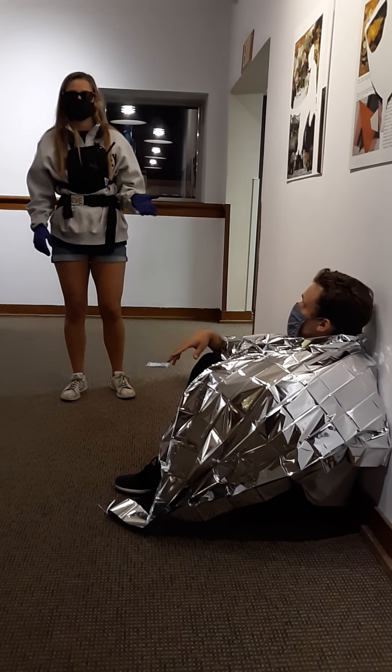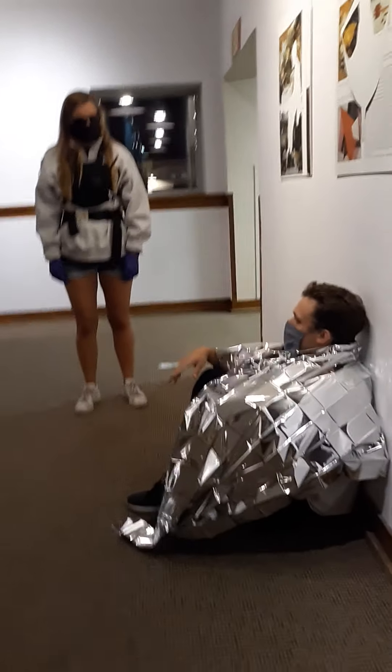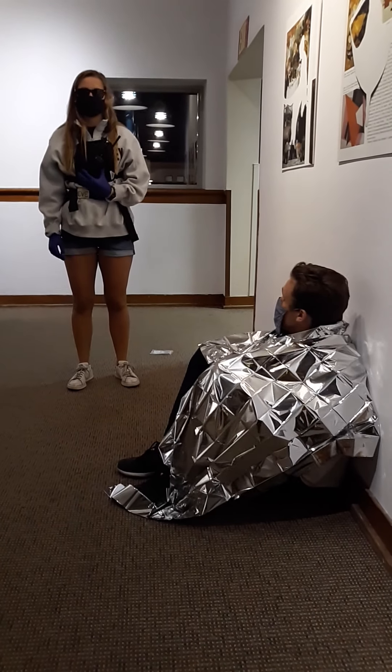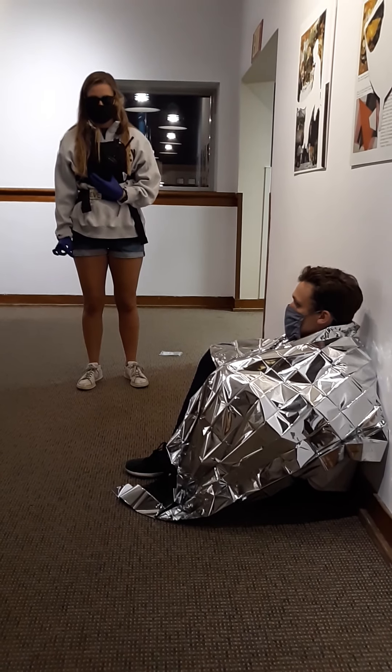I'm also going to ask the patient: do you get cold often, and how long have you been out here? — I've been out here for probably 30 minutes, and I know I've gotten very cold. — Okay, that's a pretty long time. So we want to be getting this patient down pretty quickly.